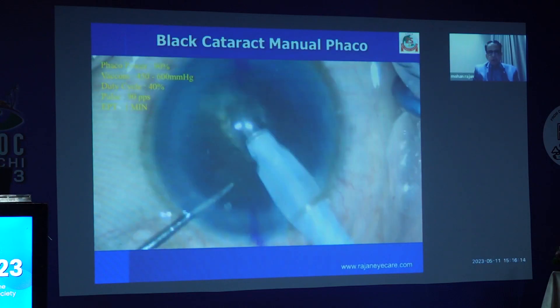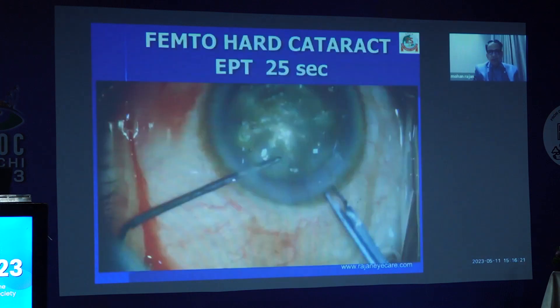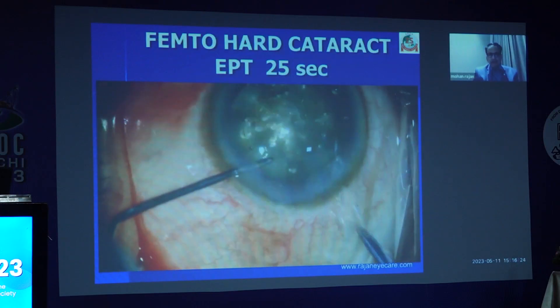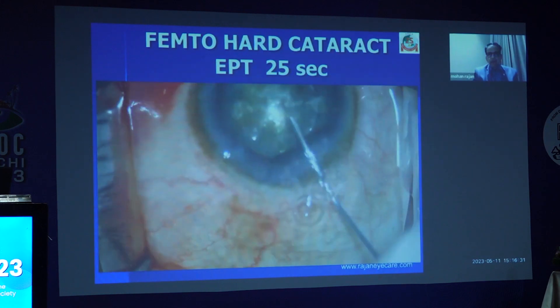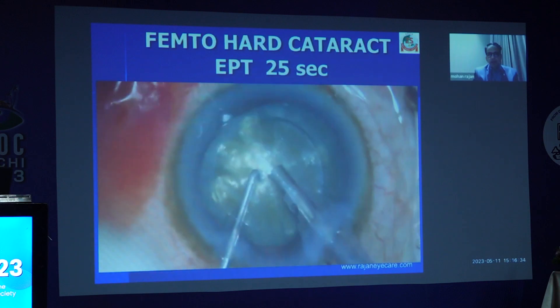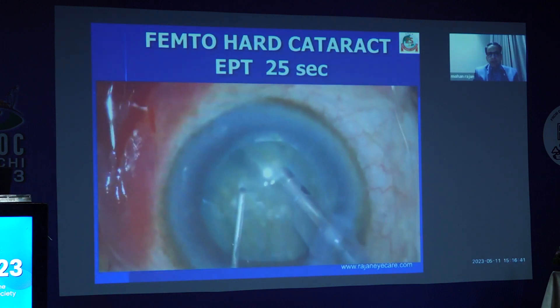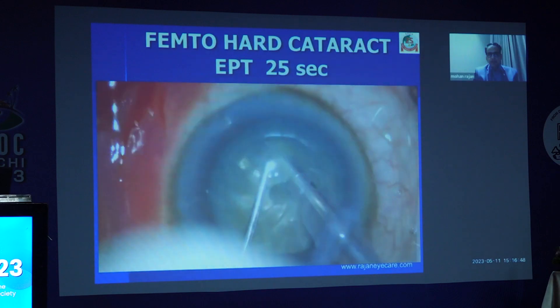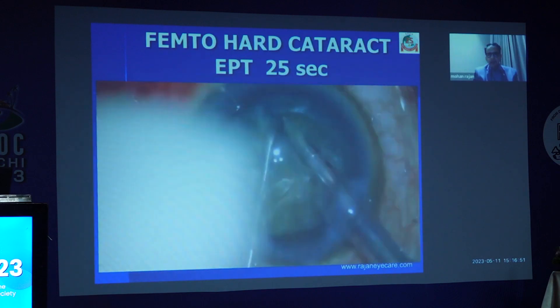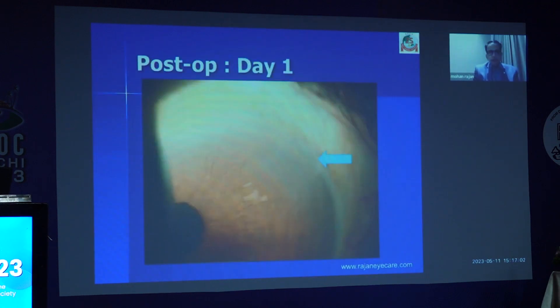Here is a black cataract — showing a trenching approach with manual phaco and the amount of FACO energy delivered. Again, the black cataract, now using FLACS. The rhexis is already done for you — you can make the rhexis a little larger depending on what you want. You can see I'm just chopping the cataract into smaller pieces, and see how beautifully the posterior nuclear plate opens up. The gas bubbles are coming from the posterior side, which means the femto laser cut has gone all the way into the posterior nuclear plate. Consistently, you can deliver clear corneas and pristine wounds in all these dense cataracts.